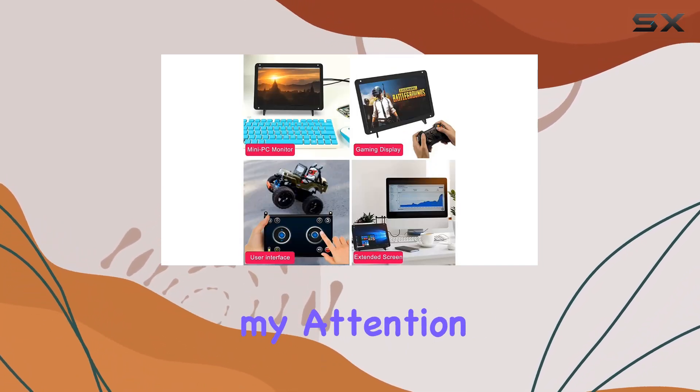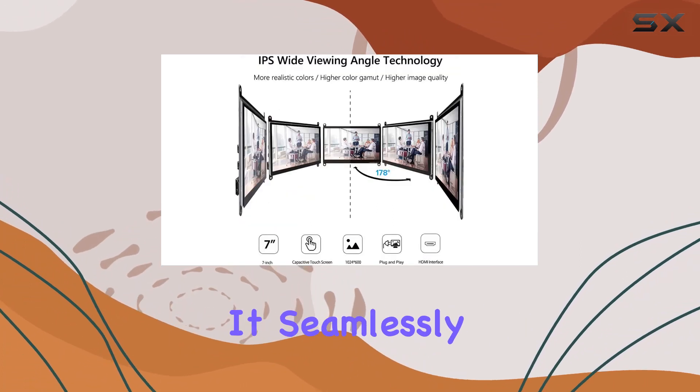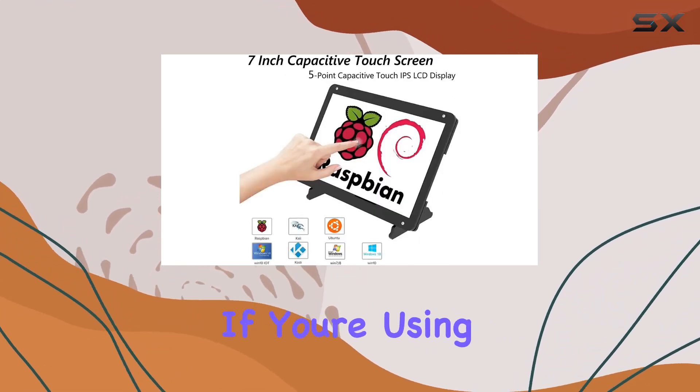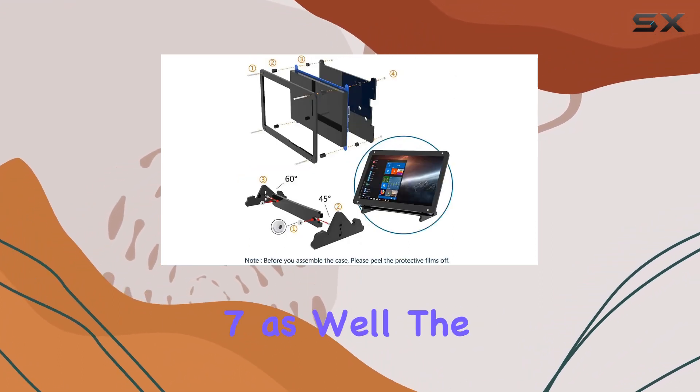What caught my attention is the improved design with strong compatibility and driver-free USB display. It seamlessly works with Raspberry Pi systems, supporting Raspbian, Ubuntu, and Win 10 IoT. If you're using it as a computer monitor, it also supports Windows 10, 8, and 7.